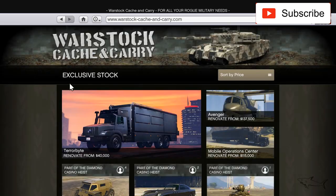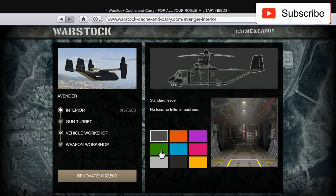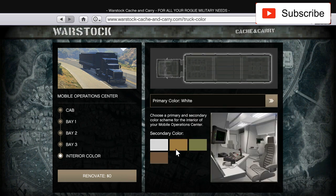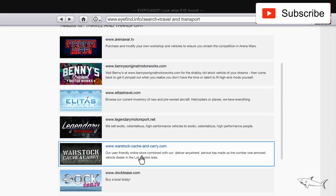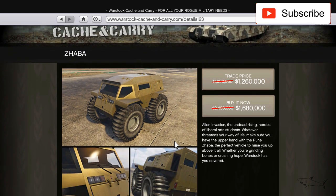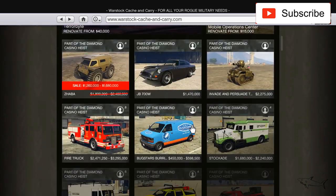Let's go to Warstock Cache and Carry — no discount here either. I've never driven one of these cars before, but at 1.7 million it's time to buy one for you guys. There's also the 'Alien Invasion / Undead Rising' variant — I don't know exactly what it does but I'll buy one and check it out.